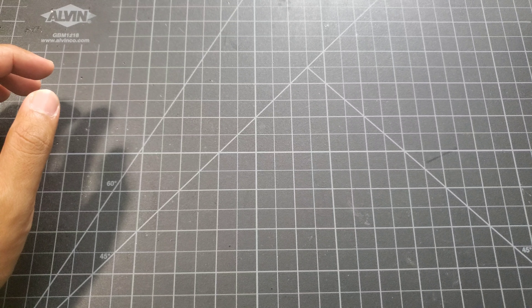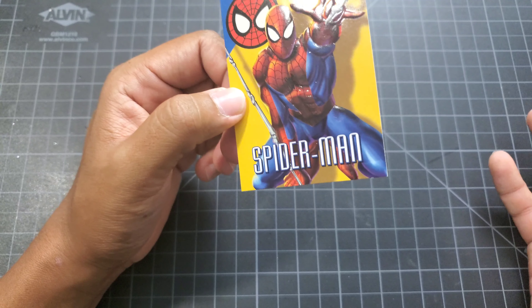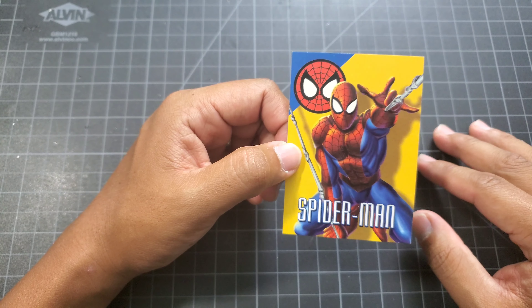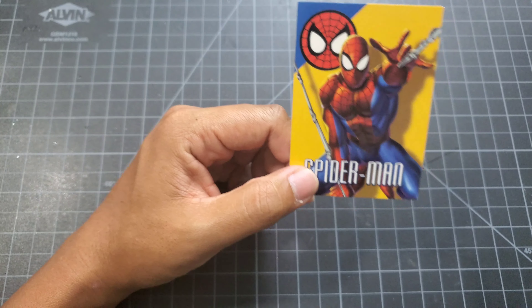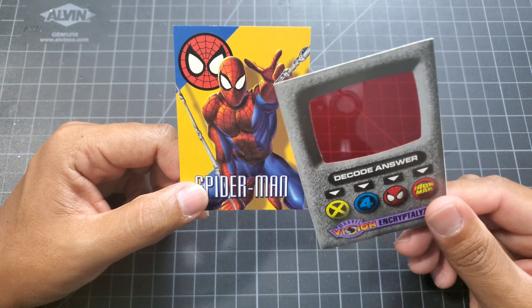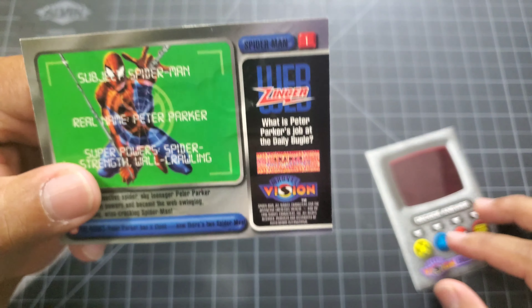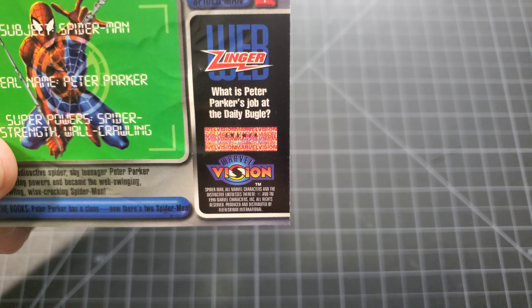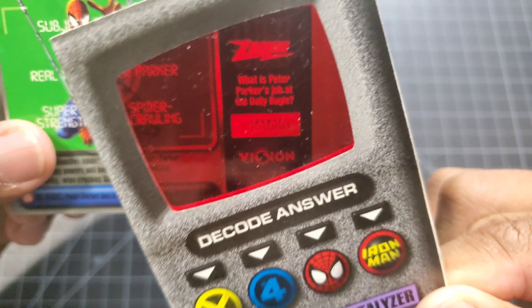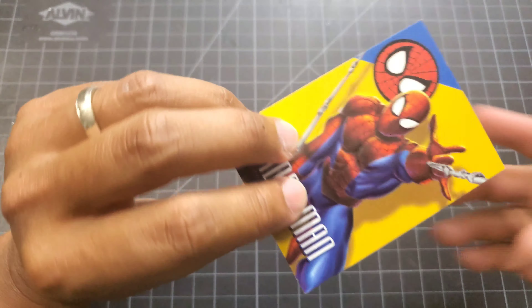The 1996 Marvel Vision set from Fleer and Skybox consists of 100 base cards. What makes this set unique is it comes with these encryptalizers - it's like a little red cellophane-looking thing. On the back of the cards there's a little question: 'What is Peter Parker's job at the Daily Bugle?' If you don't know the answer, you grab the encryptalizer, put it right over, and as you can see - photographer. That's a pretty cool gimmick.